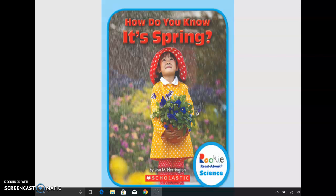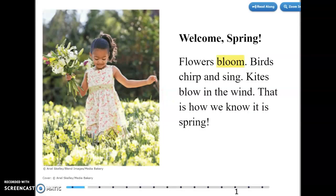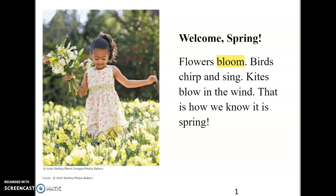How do you know it's spring? Welcome, spring. Flowers bloom. Birds chirp and sing. Kites blow in the wind. That is how we know it is spring.